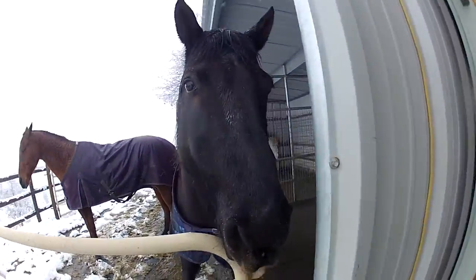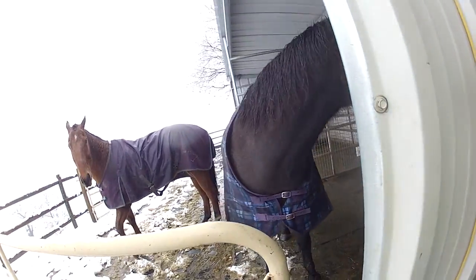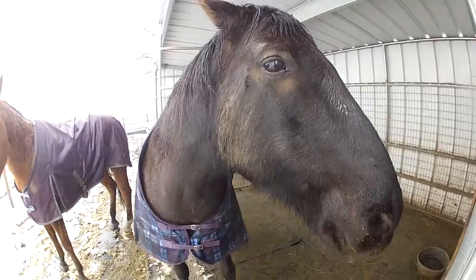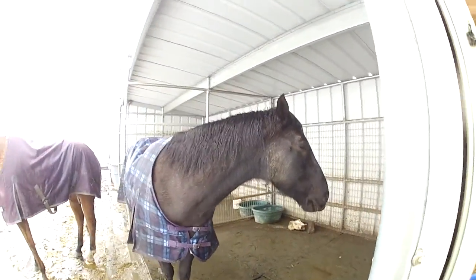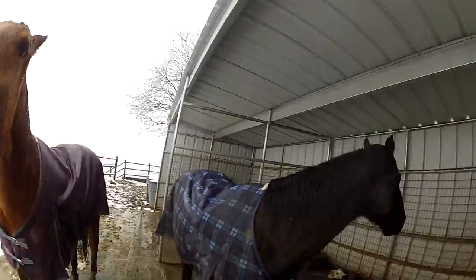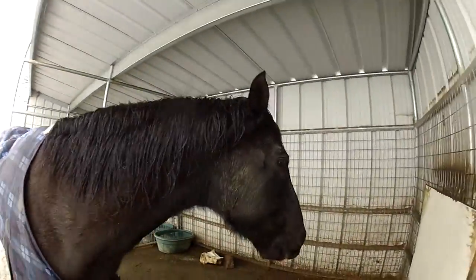These are our boys. This is Frosty. That's Cody. Cody is — I think he's 15 or 16 — and Frosty's 14 or 15. They're just good horses. They take care of us all year long. They're worth taking care of also.